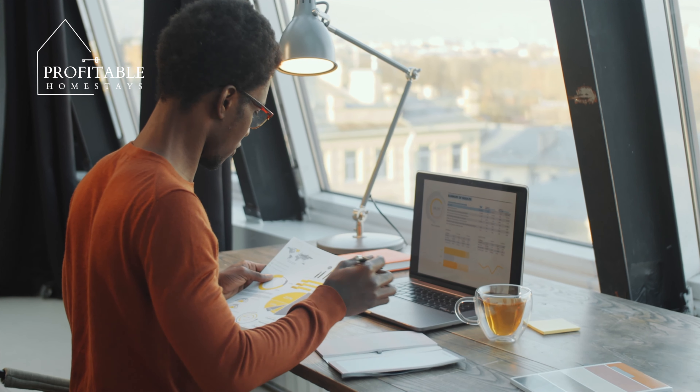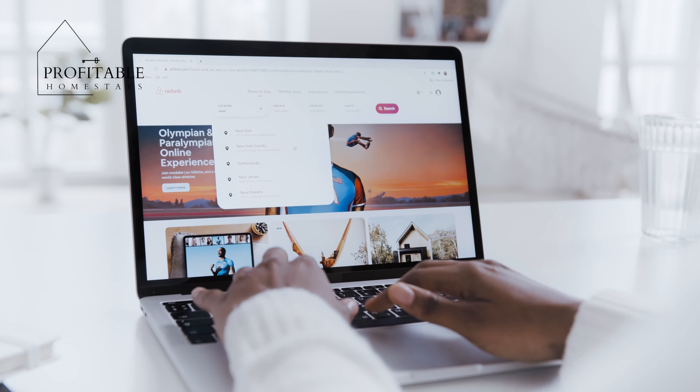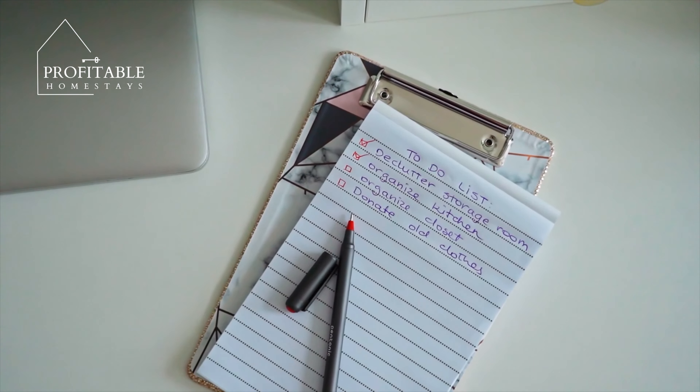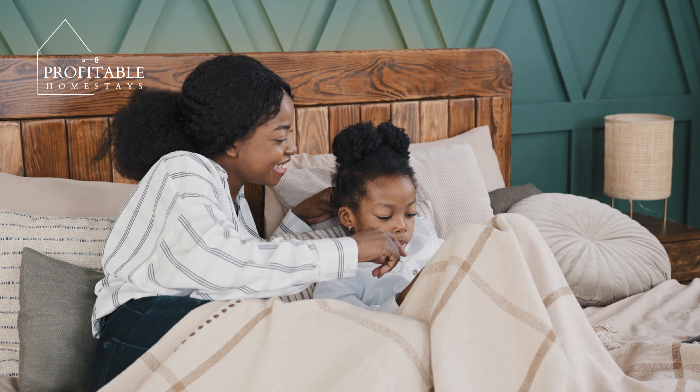These property management systems help you keep track of reservations, messages from guests, and other important information. You may also want to create a spreadsheet or a document to help you keep track of things like cleaning schedules, maintenance needs, and guest information.